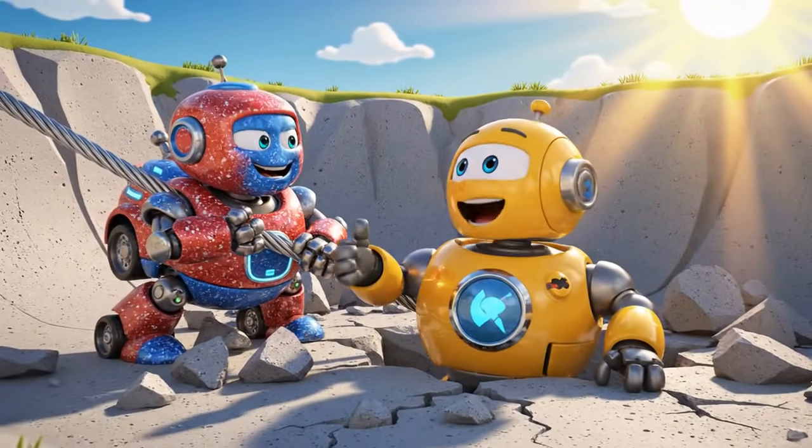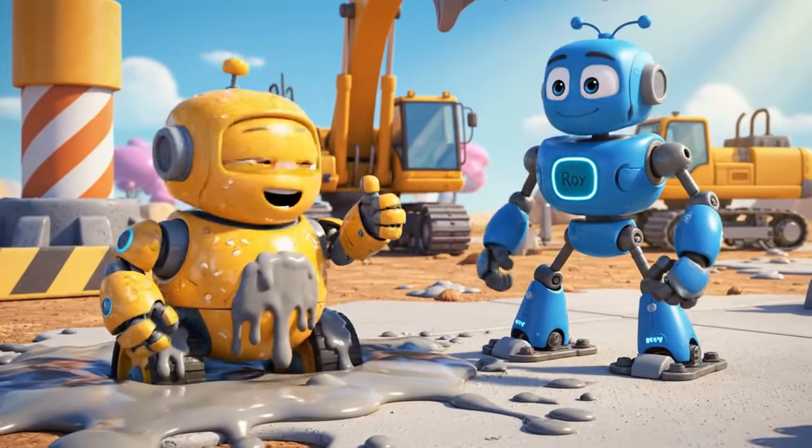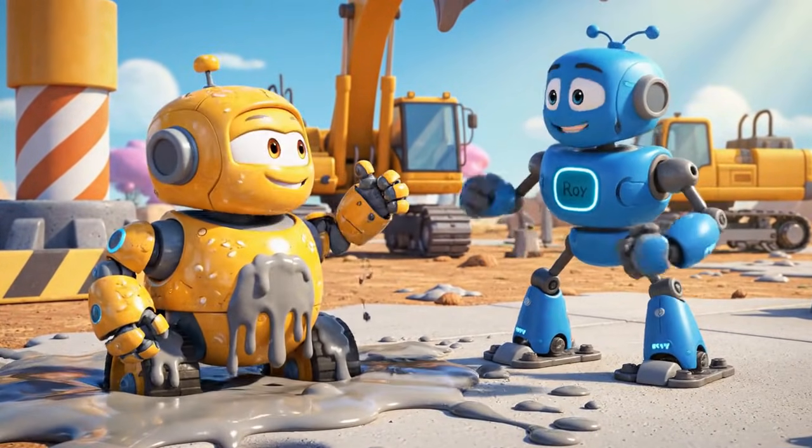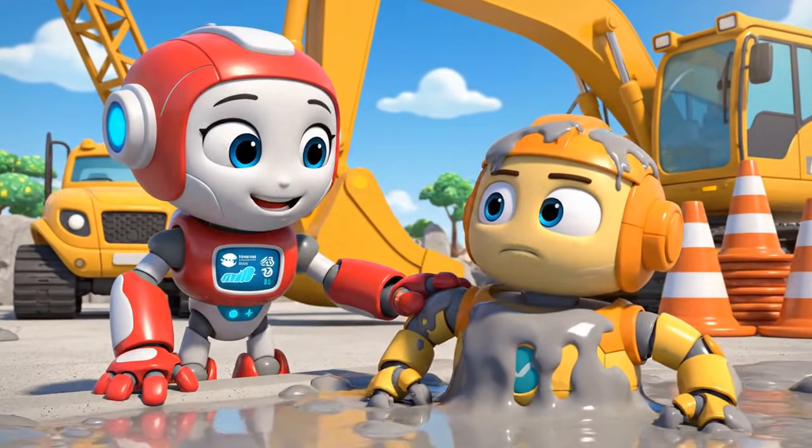I'm moving! He's free! You did it, Roy! Teamwork! You're safe, Mickey, but you're gonna need a really big wash!